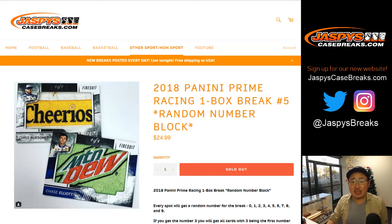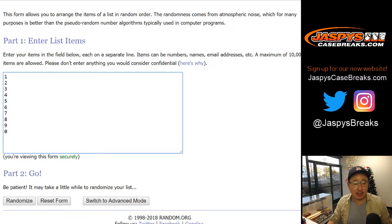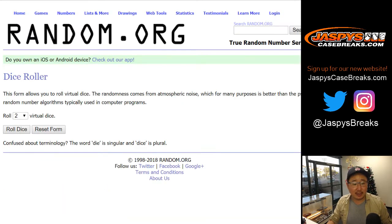Good evening everyone, Joe for JazPysCaseBreaks.com doing a one box random number block break of 2018 Panini Prime Racing. This is random number block break five. We've got Robert, Mark, Rex, and Preston in on this action, and there are the numbers right there. Good luck you guys.